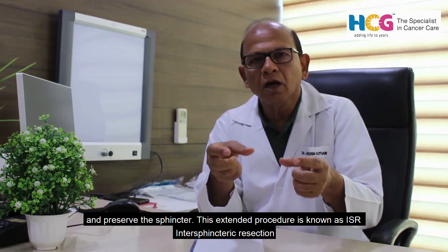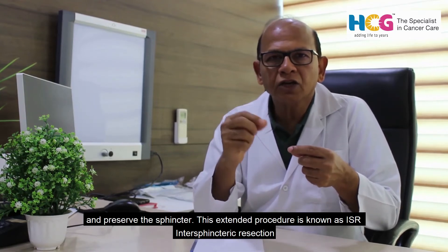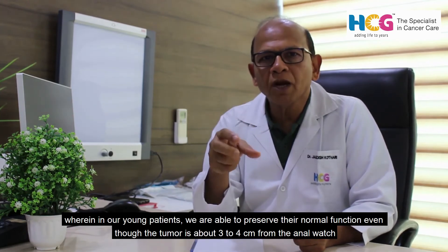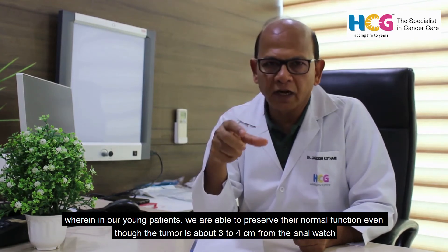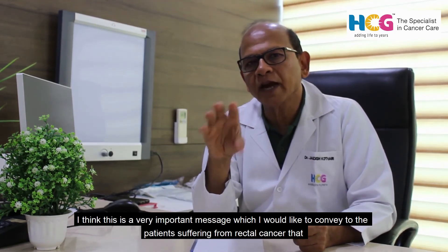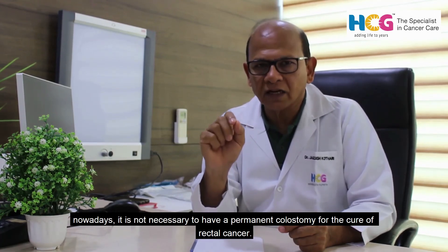This sphincter preservation surgery is known as ISR — inter-sphincteric resection — wherein we are able to perform dissection in the narrow part of the pelvis and preserve the sphincter. In young patients, we are able to preserve normal function even when the tumor is about 3 to 4 centimeters from the anal verge. The key message is that nowadays a permanent colostomy is not necessary for the cure of rectal cancer.